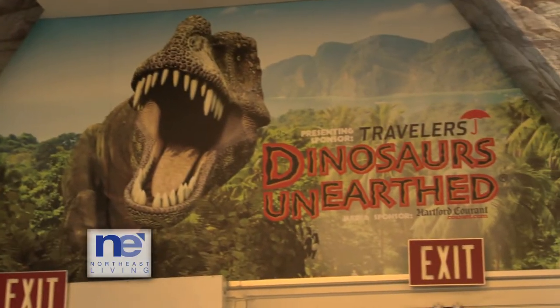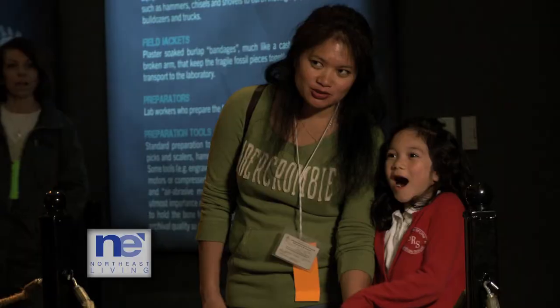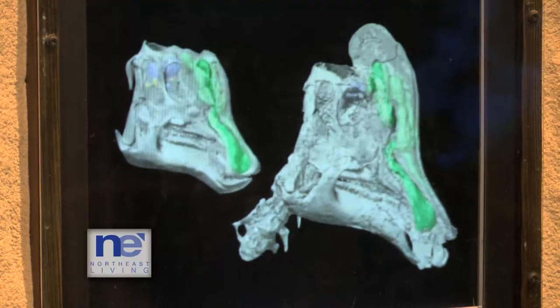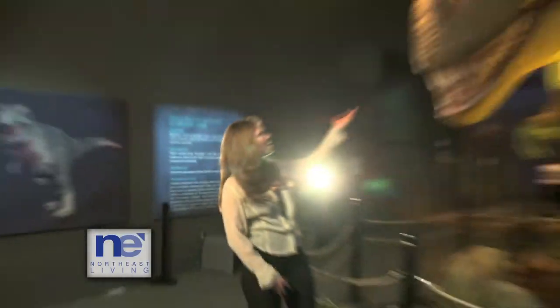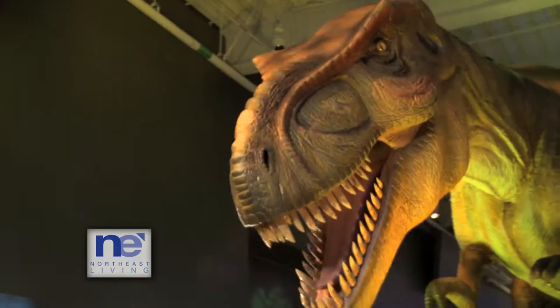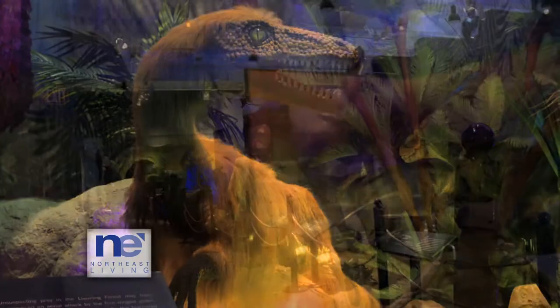The Dinosaurs on Earth exhibit at the Connecticut Science Center is not that scary — it's cool. Not only do you get to see different species of dinosaurs, you get to learn all about them. Of course, the most popular dinosaur here is the Tyrannosaurus Rex. Just like all the other animatronic dinosaurs, the Tyrannosaurus Rex's lifelike size and motion will leave you breathless.